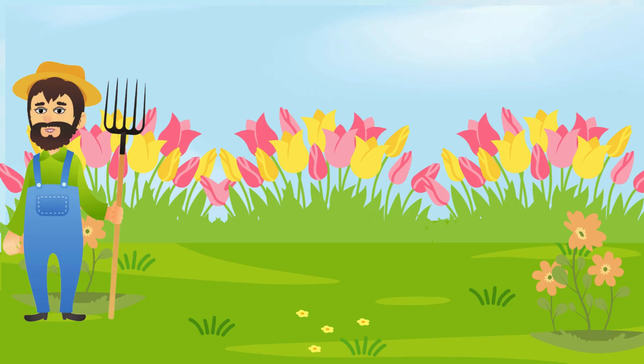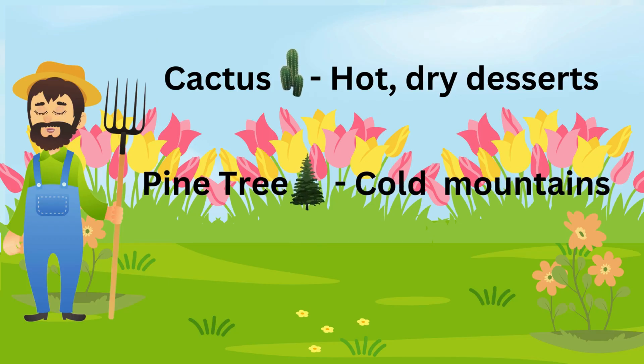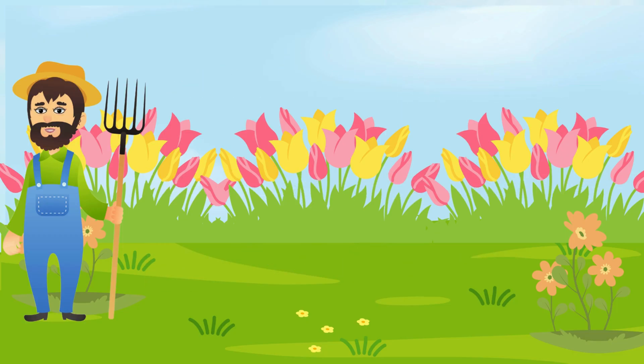Here's something fun — different plants live in different places! Cactus grow in hot dry deserts, pine trees grow in cold mountains, and lotus flowers bloom in ponds. Each plant has its own favorite home.